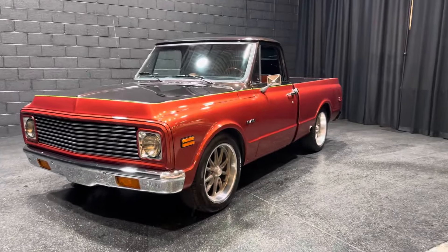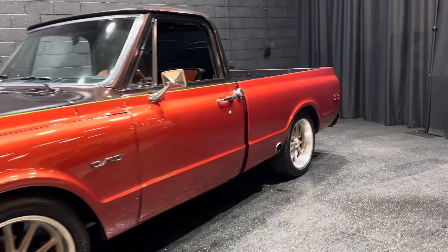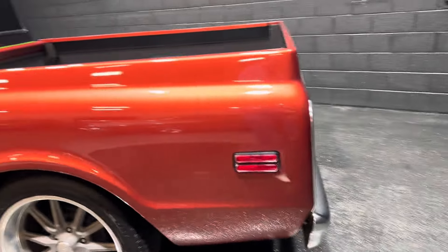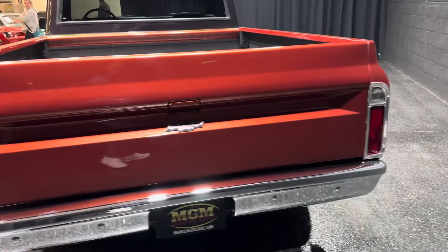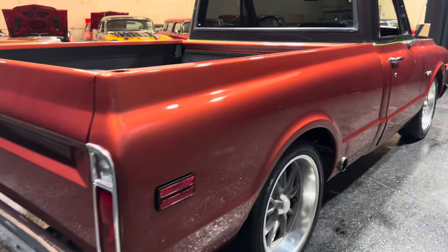We offer special financing with good credit up to 180 months with 10% down. And shipping all over the United States, bonded and insured, open and enclosed to your front door. All our pricing, descriptions and video are on our website, mgmclassiccars.com.